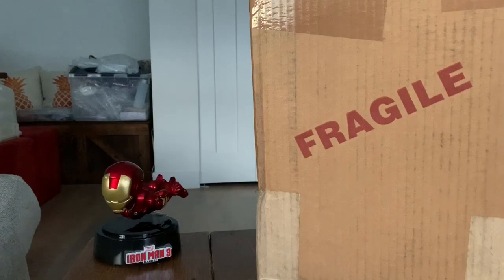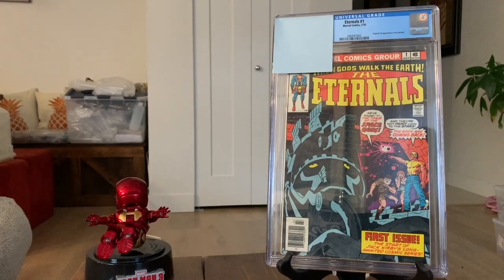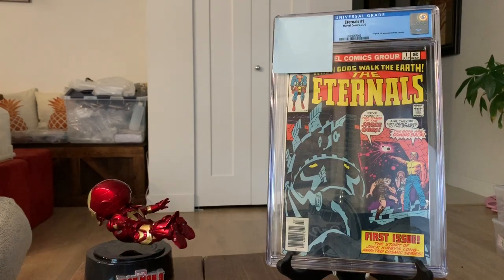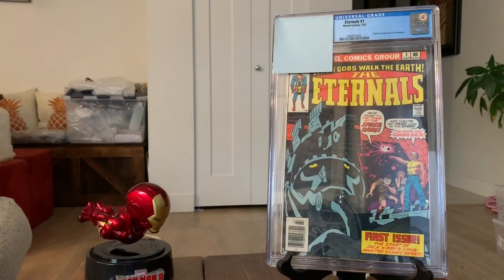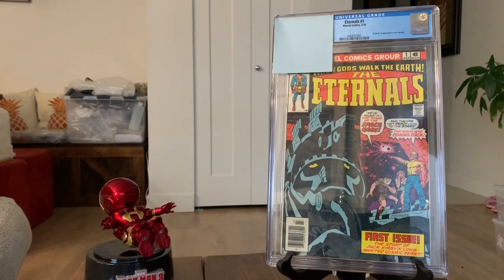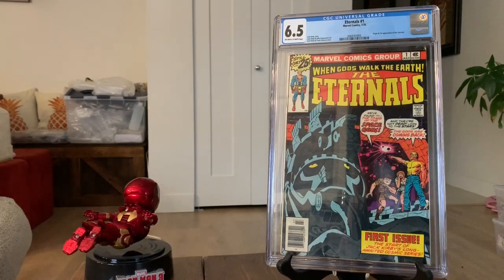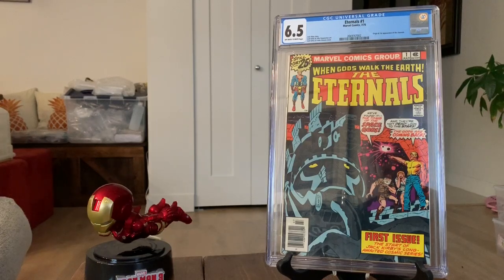First up, we have Eternals number one. With the MCU movie coming up relatively soon, this book is definitely one of the hot ones right now. This is a mid-grade book — it does have quite a few flaws, including a color-breaking crease running on the corner. My prediction for this grade is 6.5. And let's see — 6.5! Bang on, so very nice right off the bat, I got one correct.